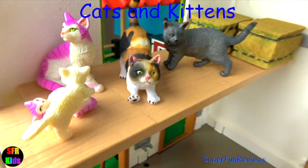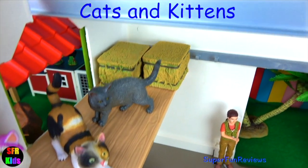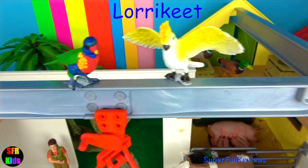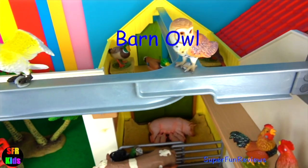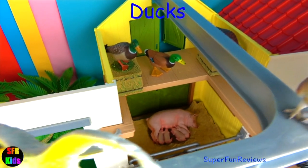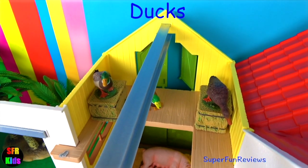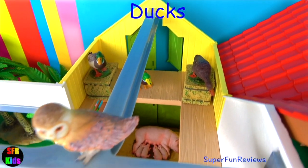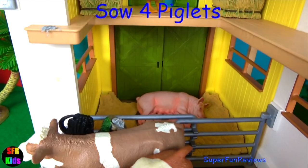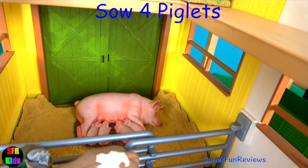Cats and kittens — every farm needs cats and kittens. These cats love to play. And here's a lorikeet, a sulphur-crested cockatoo, and my barn owl. We've got three ducks up here, hiding from the cats I'd say. And down here is the mother sow, and she's got one, two, three, four little piglets.